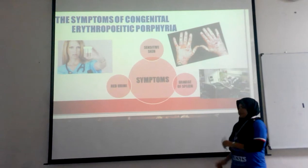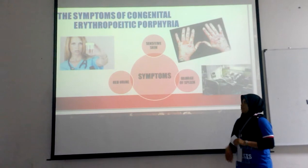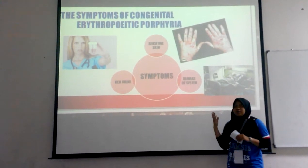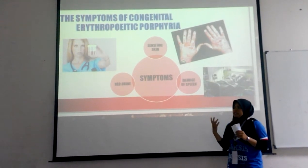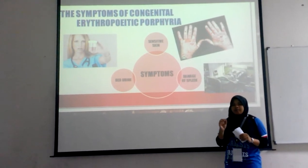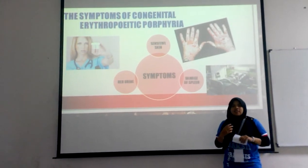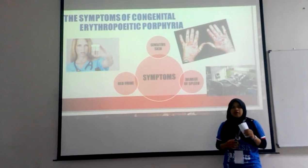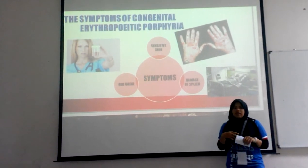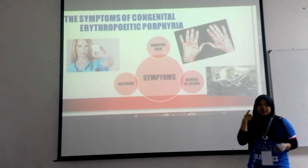Thank you. Now I will proceed with the symptoms of CEP. The first symptom that can be seen is red urine. Red urine is the first symptom visible in a newborn baby, and the redness can vary from day to day. Next is sensitive skin — a person with CEP has highly sensitive skin when exposed to direct sunlight, particularly on exposed areas such as the back of the neck, the face, the scalp, and the ears.